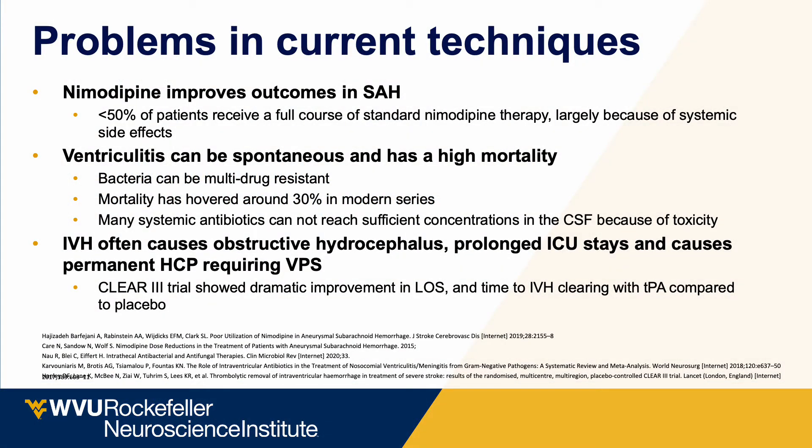Focusing on subarachnoid hemorrhage, calcium channel blockers can ameliorate vasospasm and improve long-term outcomes. However, because of the systemic side effects of nimodipine, less than 50% of patients admitted with a ruptured aneurysm actually receive their full course. A topical or local way to administer that drug may improve outcomes. Furthermore, ventriculitis has a high degree of mortality even with modern antibiotic treatment — around 30% — due to the blood-brain barrier preventing effective CSF antibiotic concentrations or multidrug-resistant bacteria. Improving antibiotic penetration to the ventricle could move the needle.